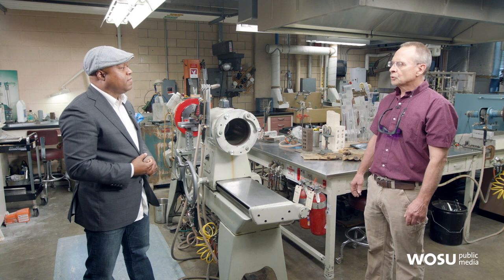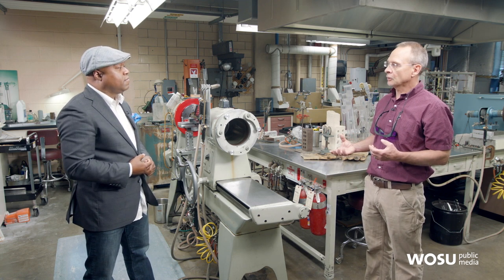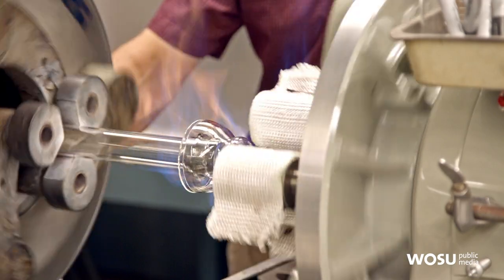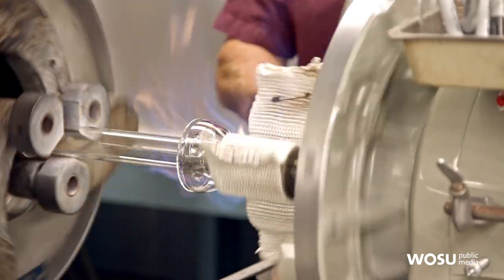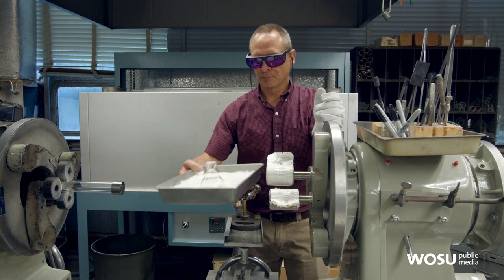What do you see as the future for glassblowing in the scientific context? One of the problems with computers is that they can't model everything, so researchers still have to go to the lab and use glassware to get a physical result. But I think the future is great — if I wanted to work until I'm 90 years old, this job would still be available to me.